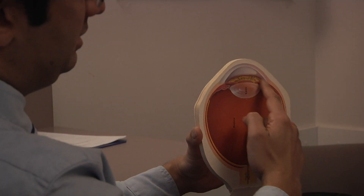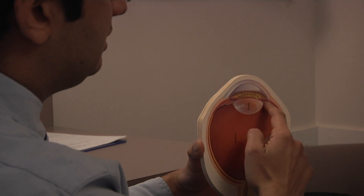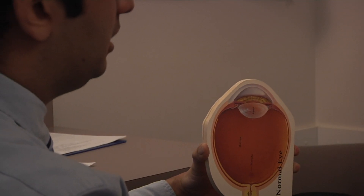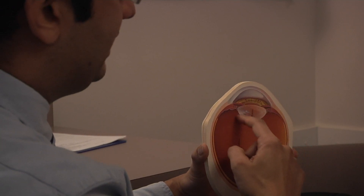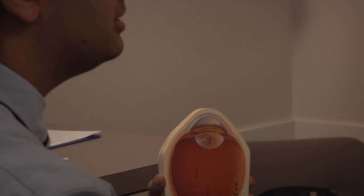This is the lens inside your eye. When that gets cloudy, we call that a cataract. It's hanging by strings inside a bag — that's how you were born. So what I do is I cut through the front of the eye and get to that bag. I put a hole in the front of that bag, put my instruments in that lens and break it into pieces. The machine eats it up piece by piece, and then you're left with an empty bag with a hole in the front, and I slide a new lens into that bag.